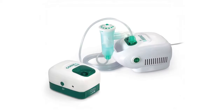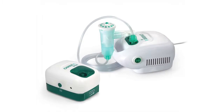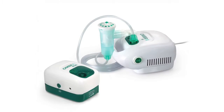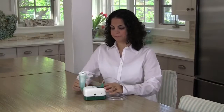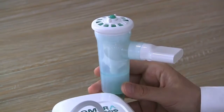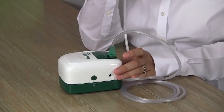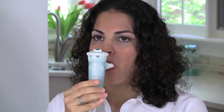Before you begin your treatment, take a moment to review the owner's manuals for your nebulizer and compressor. Make sure you have cleaned your nebulizer and washed your hands. With breath-actuated delivery, aerosol is only produced when you inhale. This means medication is not wasted between breaths and allows for breaks so you control your aerosol treatment.